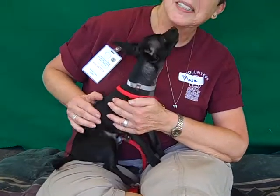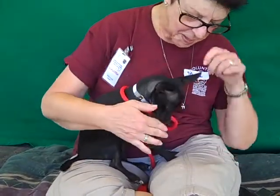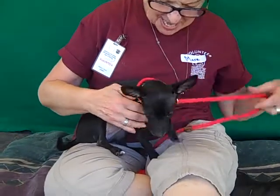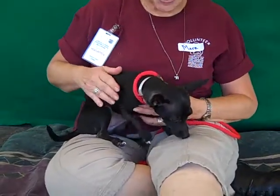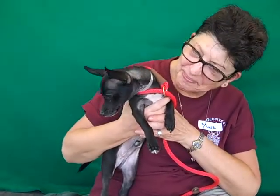He weighs all of 5 pounds. Obviously as a chihuahua he's really not going to get that much bigger, even though he's still just a puppy — he might gain a pound or at the most two, so he's still going to be a small little guy. And look at those ears, they're fabulous.